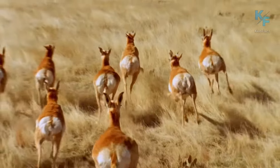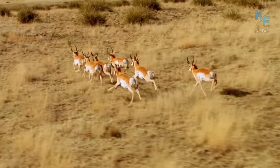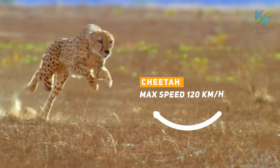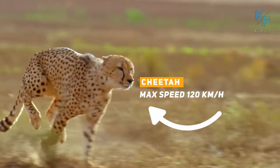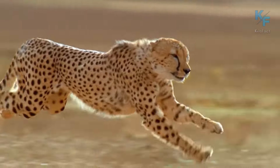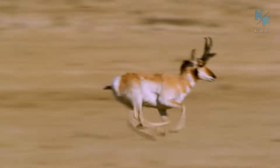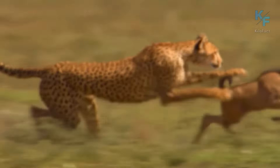The small herd of pronghorns has already noticed the predator and is trying to find a safe place. However, none of them can run at a speed of 120 kilometers per hour like a cheetah can. This time, the predator again chose a weaker target — the result was not in favor of the victim.